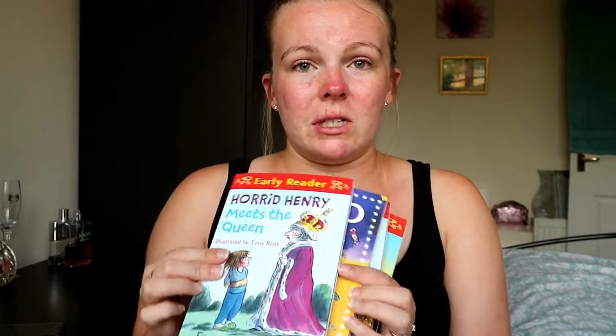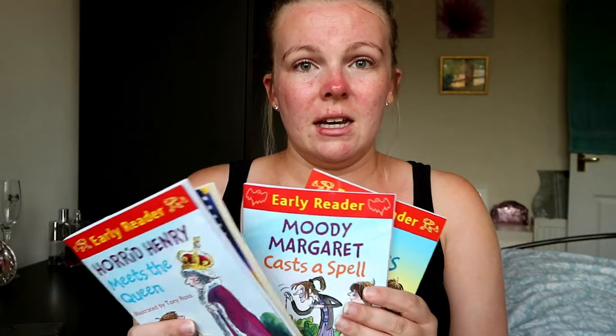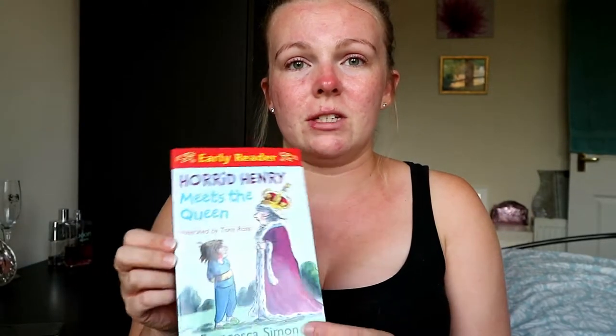I allowed her to pack what she wanted to take in her bag, within reason obviously. She chose all these bits — she's got some books because she loves reading. So she's got some Horrid Henry books, some Roald Dahl books, and she loves reading these so they will keep her entertained on the plane as well as on holiday. Especially if she doesn't want to go swimming and we just lounge around by the pool, she can read some of her books.